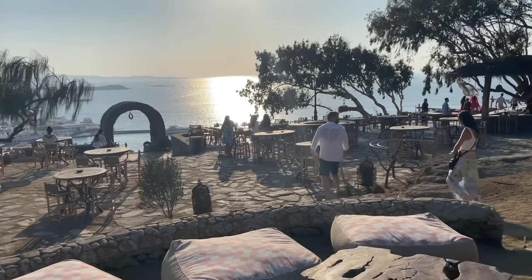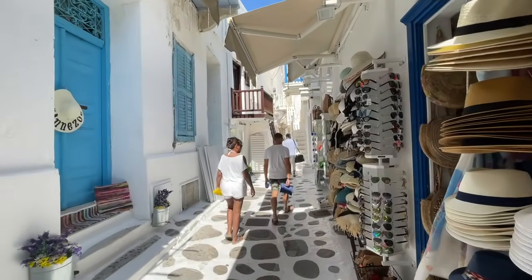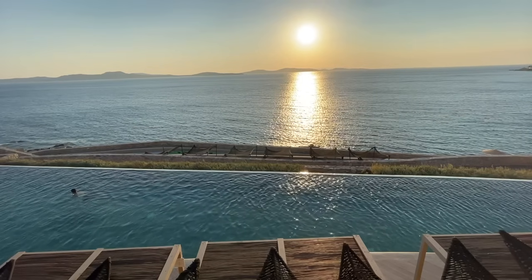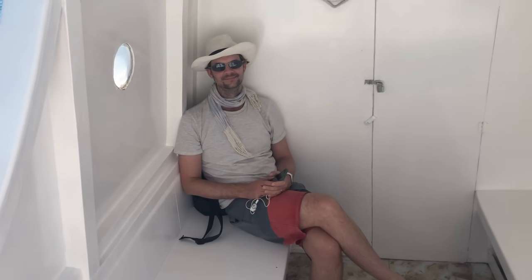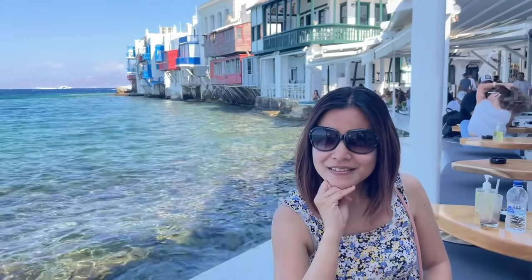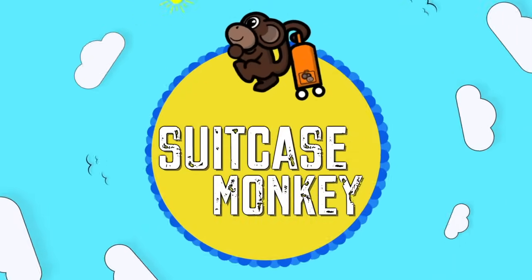Whereas our last video on Mykonos took you through what we got up to on this beautiful island, I wanted to make this follow-up to take you through some of the things I wish I'd known before visiting. Tips such as how to get around, where best to stay, when to visit, information about beach hopping, reservations, possible costs, and why you'll probably need to change your toilet habits. This guide will make your trip all the more enjoyable. This is Suitcase Monkey with 10 things to get the most from your time in Mykonos.